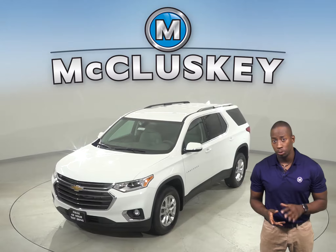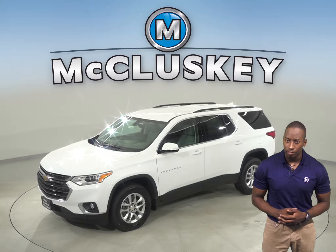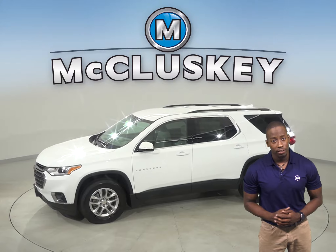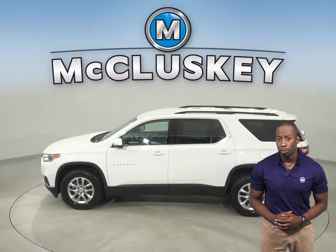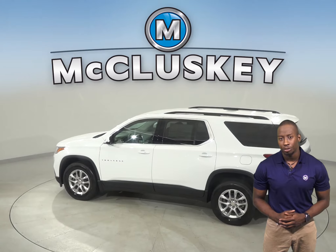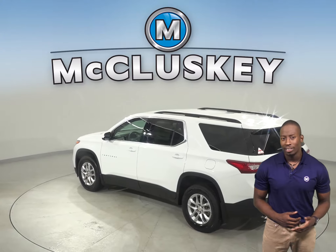Thinking about the 2020 Subaru Ascent? Well, check out the 2020 Chevrolet Traverse and you won't be disappointed. The Chevrolet Traverse offers an optional surround vision to allow the driver to see objects all around the vehicle on screen. The Subaru Ascent only offers a rear monitor and rear parking sensors that beep or flash light — that doesn't help with obstacles to the front or sides.